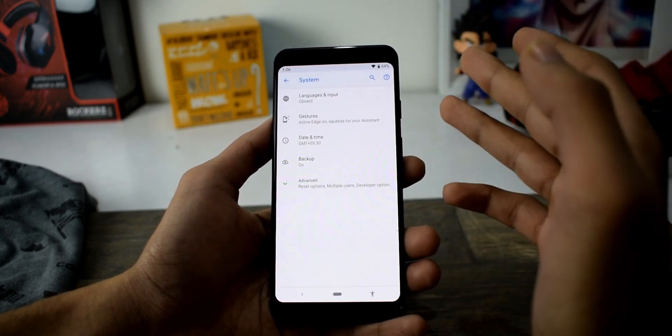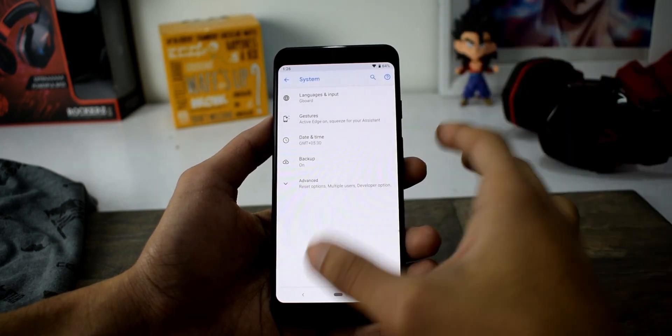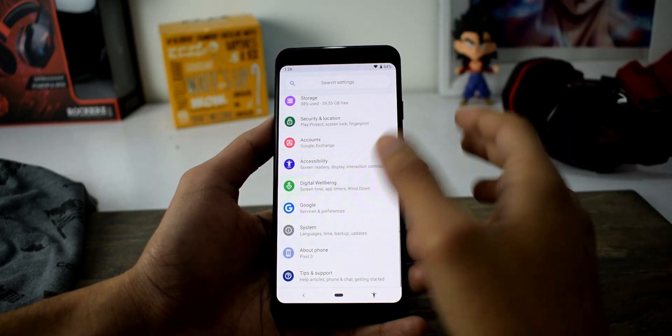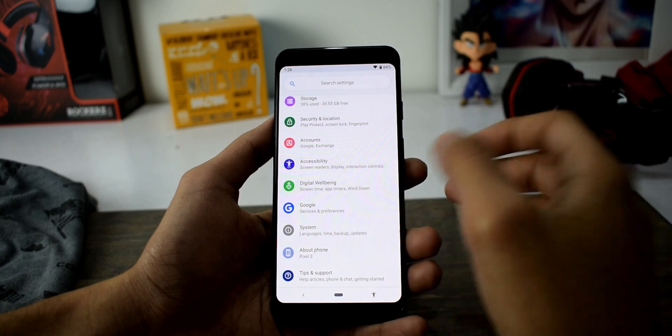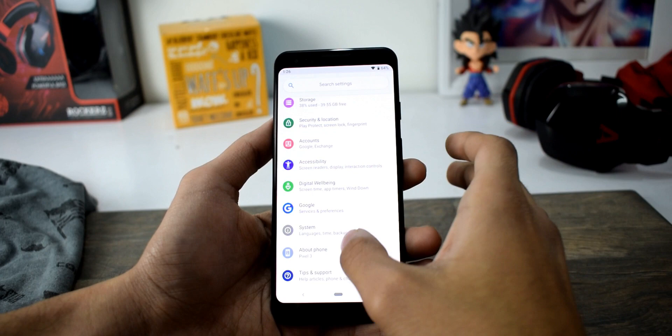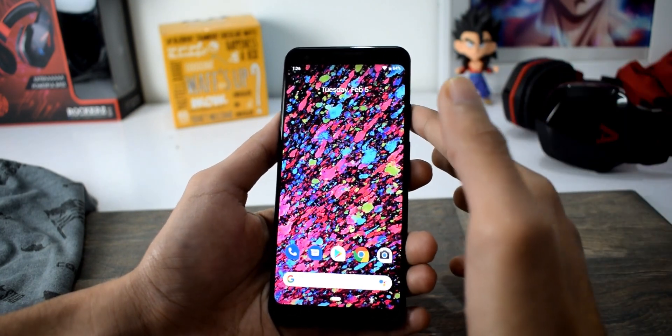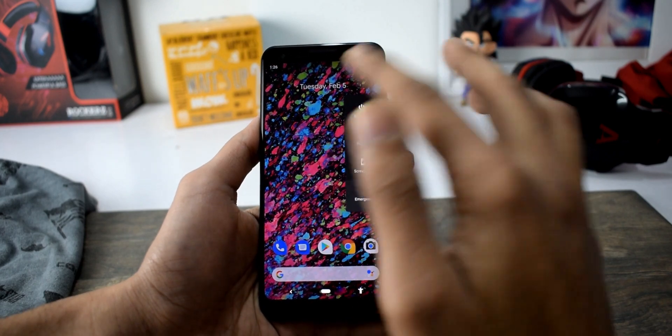Previously it was at the bottom of the System settings, but now it's on the main settings. Here's the About Phone section — you can directly check which phone you're using. It's the Pixel 3. I've also noticed a major improvement in terms of speed and animations — it's now smooth.